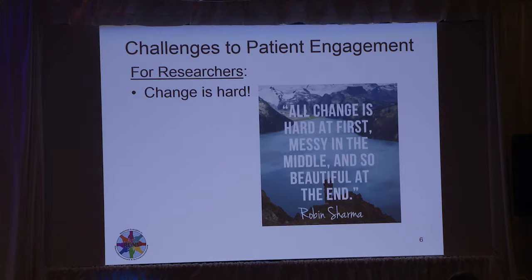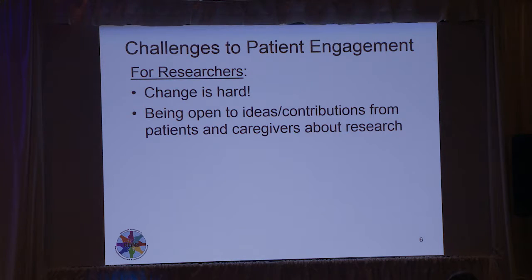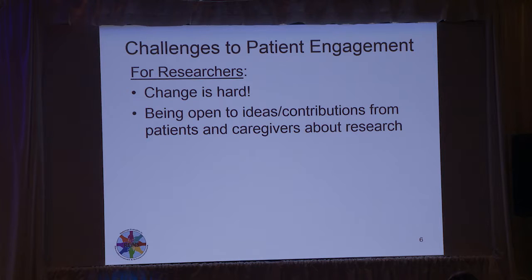There are always challenges to new things. Change is hard. I really like this saying: all change is hard at first, messy in the middle, and so beautiful at the end. I think this is really true. It's hard to change the way you've been doing something for so long. I think we're kind of in the midst of all of that, where it is hard because we're doing new things and still working things out. But we're already seeing benefits.